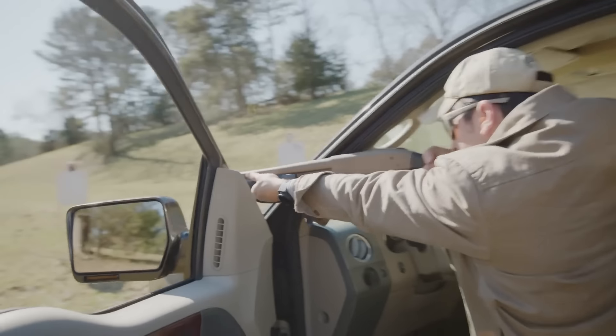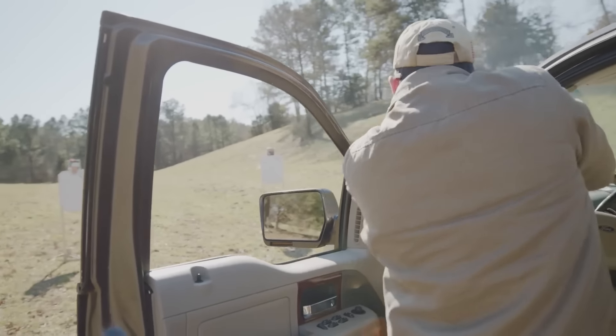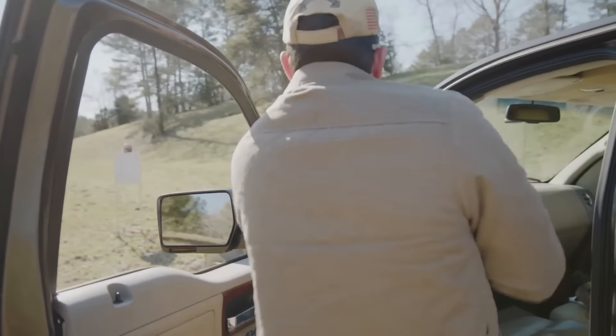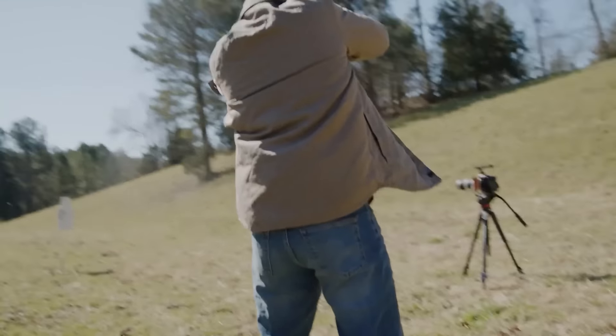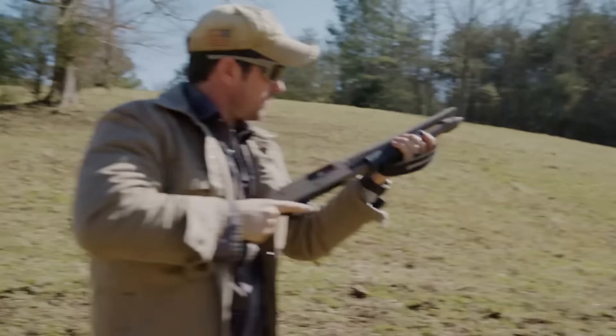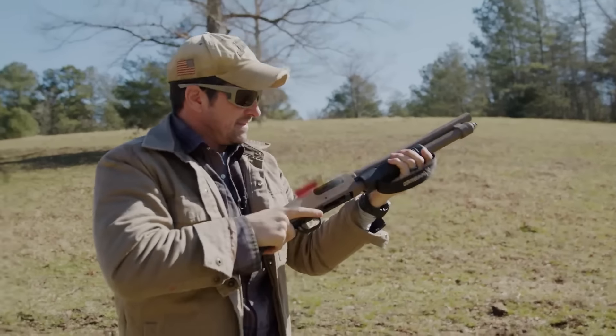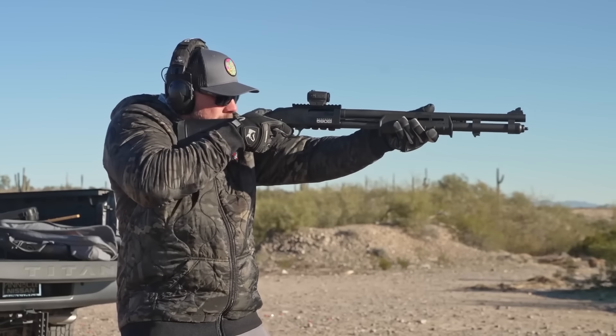The Mossberg 590 Shockwave features the unique Shockwave Raptor Bird's Head pistol grip, designed to reduce recoil and enhance control when firing, along with an integral strapped forend for safer pump operations, significantly increasing usability and performance. It provides all the confidence of carrying a larger firearm while remaining lightweight and easy to manage for optimal home protection.